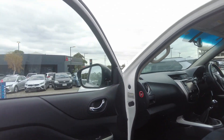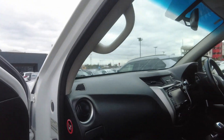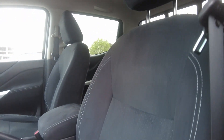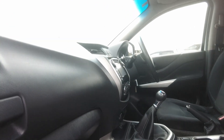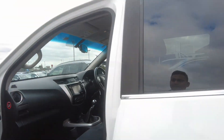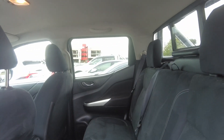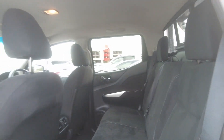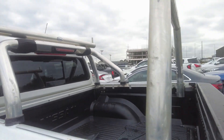Now let's get into the car. This is how the interior looks from the passenger side — it's very clean and very well maintained by the previous owner, with no stains on the seats. You can have a look at the seats, they're very clean. You can also have a look at the rear — it's very clean and comes with fabric seats.